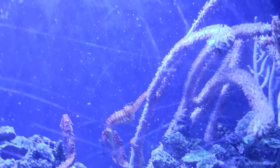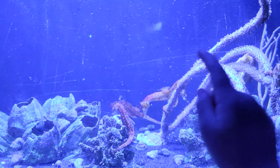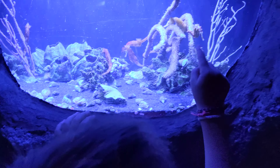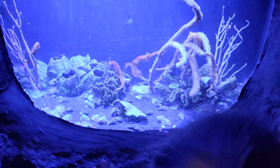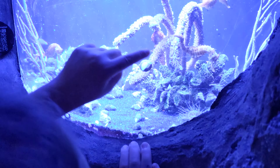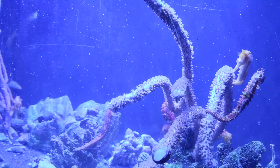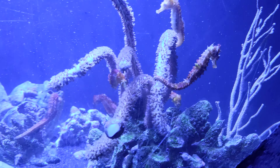There's a ton of seahorses in here. Look, there's a seahorse right there. It's using a prehensile tail. It's a prehensile tail? What does that mean? It means it's grabby. A prehensile tail is grabby.